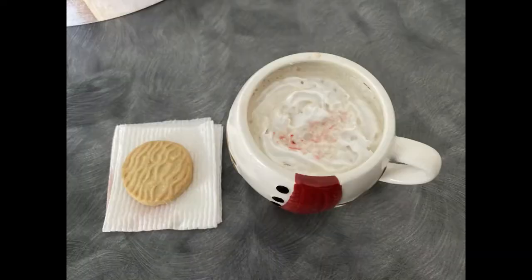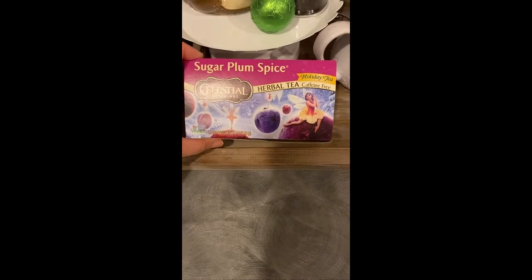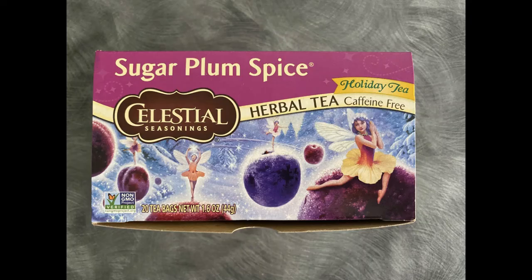Last but certainly not least is this delicious Sugar Plum Spice tea, also from Celestial Seasonings. This one is also available on Amazon and I'm going to link it below as well. This tea is fruity, spicy, and incredibly good — it has hibiscus, chamomile, carob, and cinnamon. It's very festive and I would imagine this is the kind of tea that a sugar plum fairy would drink.